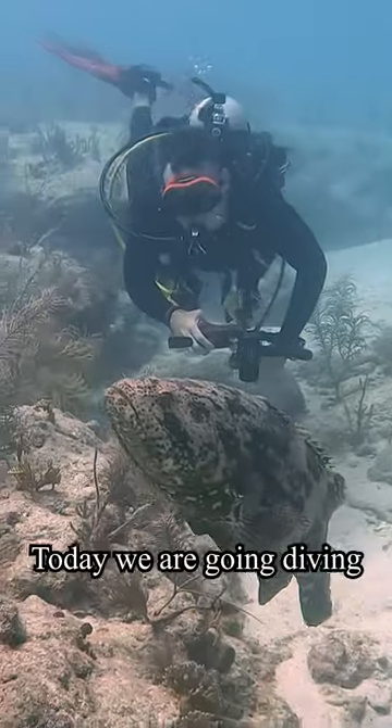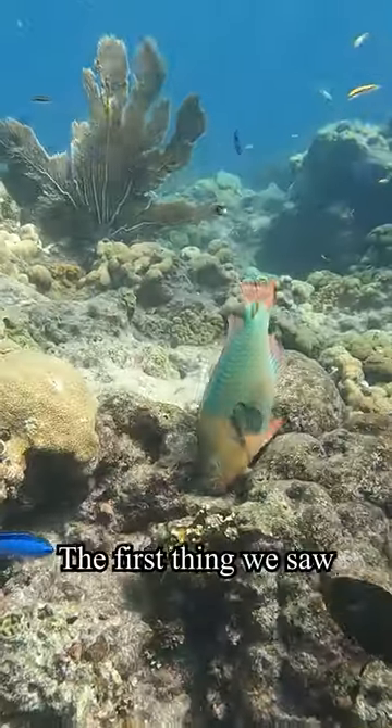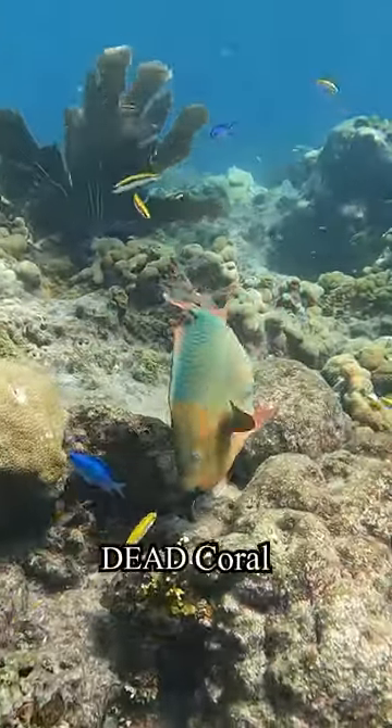Hello everybody, today we're going diving in the Florida Keys. The first thing we saw was this rainbow parrot fish munching on some dead coral. Looks tasty.